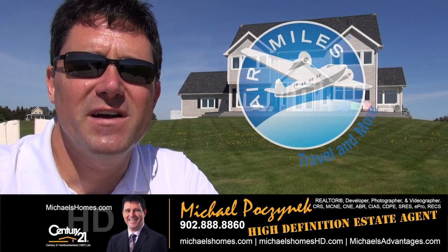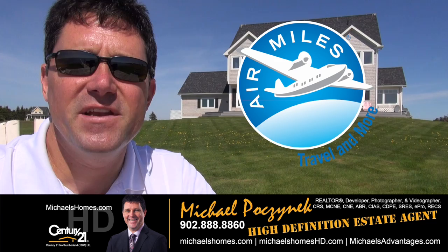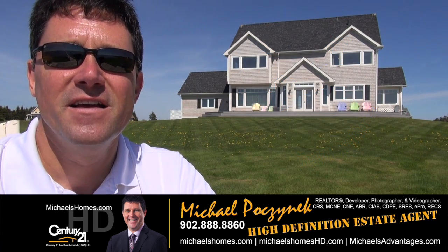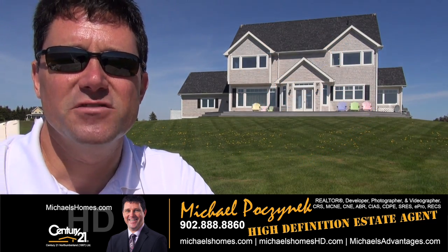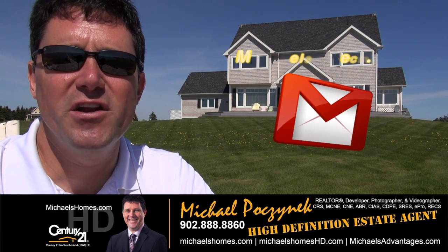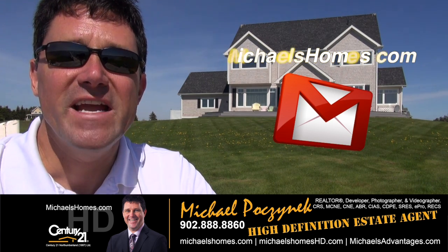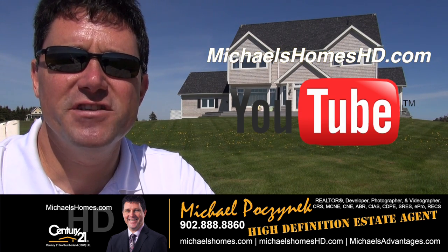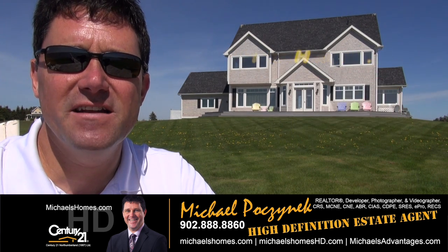Thanks very much for watching my video. For weekly updates, new listings, price reductions and deals, as well as PEI tips and tricks and traps, make sure you join my newsletter at michaelsholmes.com. For instantaneous video updates, make sure you subscribe to my YouTube channel at michaelsholmeshd.com.